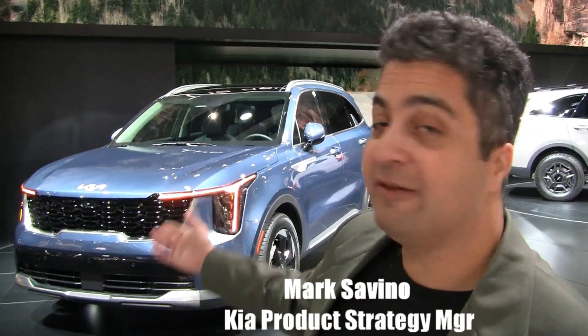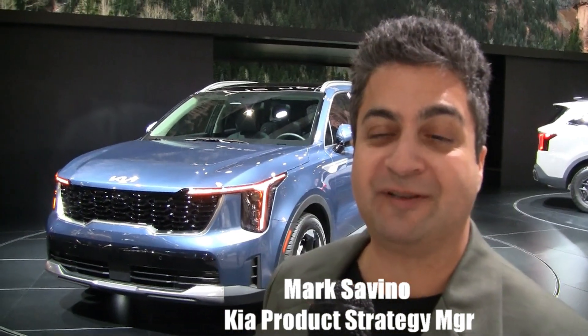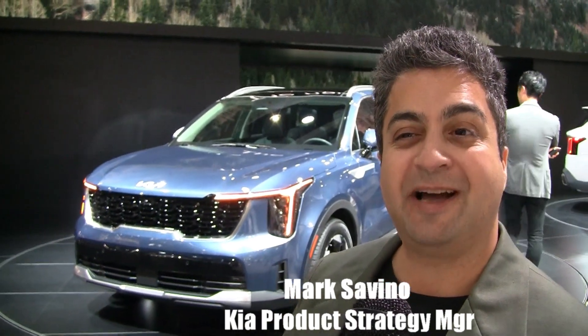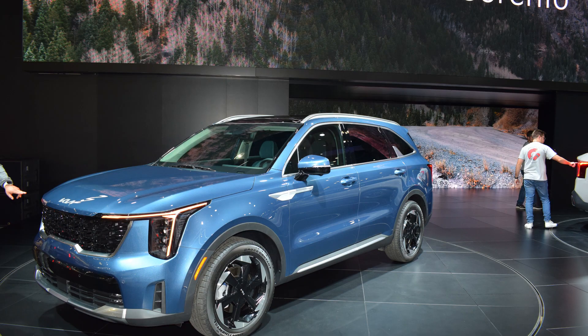Basically, we're looking at the front of the vehicle, and you can see the entire front is completely new. The first thing I'd like to point out is the LED projector headlights that are now vertically oriented, similar to some of the other Kia models, including the Telluride.